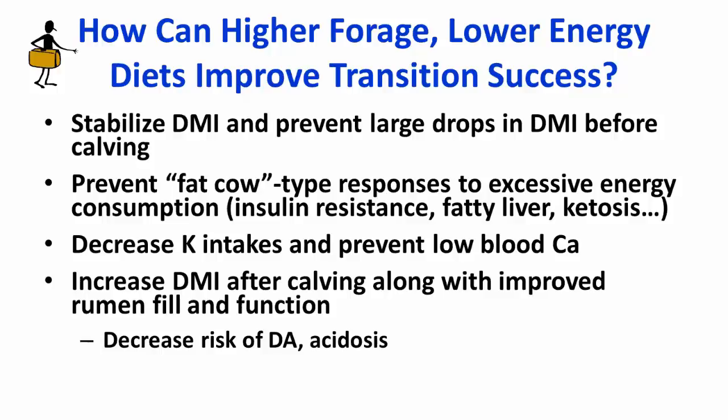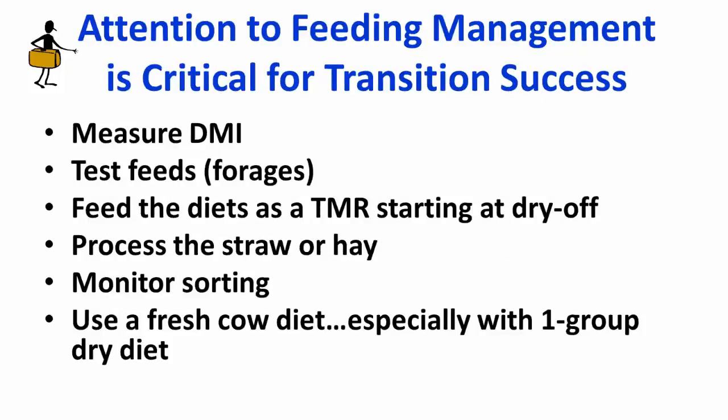With the use of straw or other low-potassium forages, we are able to decrease potassium intake during the close-up period, affecting the dietary cation-anion difference (DCAD) level and preventing low blood calcium after calving. We can also increase dry matter intake after calving along with improved rumen fill and function, which ultimately decreases the risk of displaced abomasum and acidosis. Attention to feeding management is critical: measure dry matter intake, test forages regularly, feed diets as a TMR starting at dry-off, ensure straw or hay is properly processed to the correct particle size, monitor sorting, and use a fresh cow diet to allow smooth transition — especially with a one-group dry cow program.